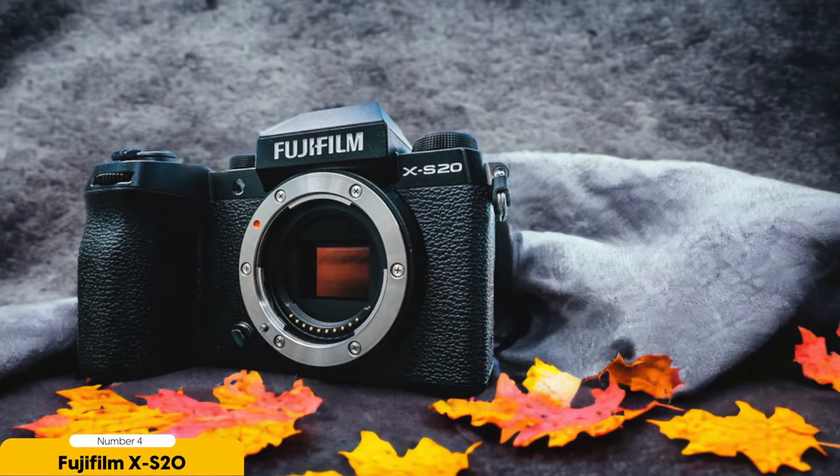Additionally, the XS20 offers a range of other features that enhance the vlogging experience. The fully-articulating touchscreen allows for easy framing and monitoring, while the built-in microphone and headphone jack give you the option to improve audio quality.